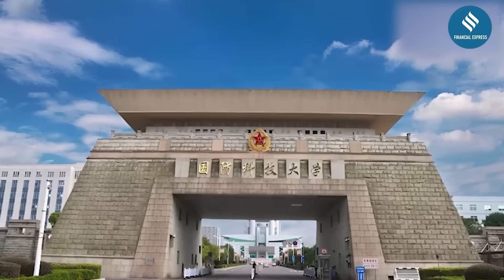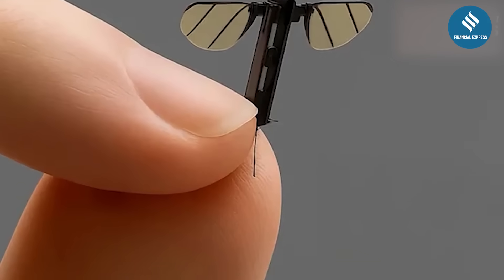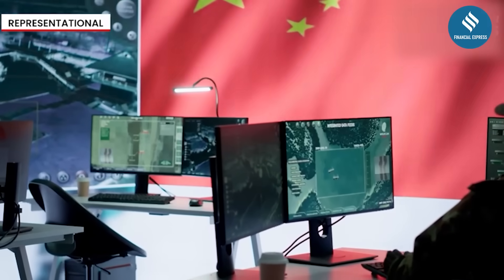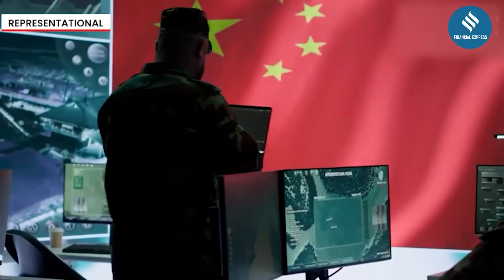China's National University of Defense Technology has revealed a mosquito-sized drone for covert missions, boasting tiny wings and hair-thin legs. Built for reconnaissance and surveillance, it reflects China's growing military focus on microrobotics.